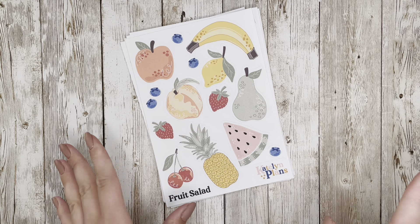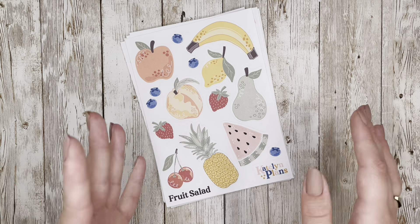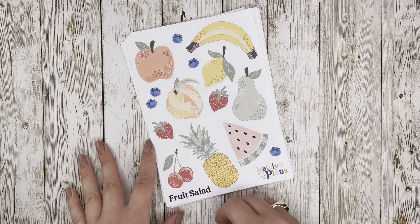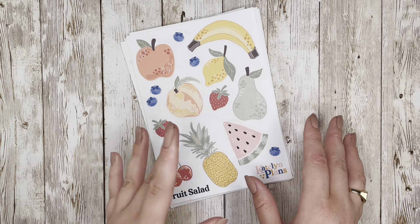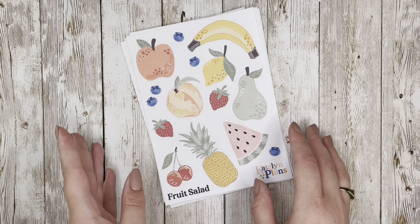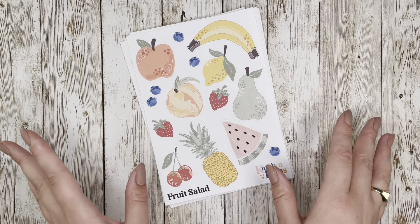Hello, welcome back to my channel. This is Caitlin from Caitlin Plans, and I'm here with everyone's favorite video of the month — the design reveal for my Etsy shop. You can find the link to my Etsy shop down below in the description. These 12 new designs will be available in my shop starting on Wednesday, May 24th at 1 p.m. Central Time.